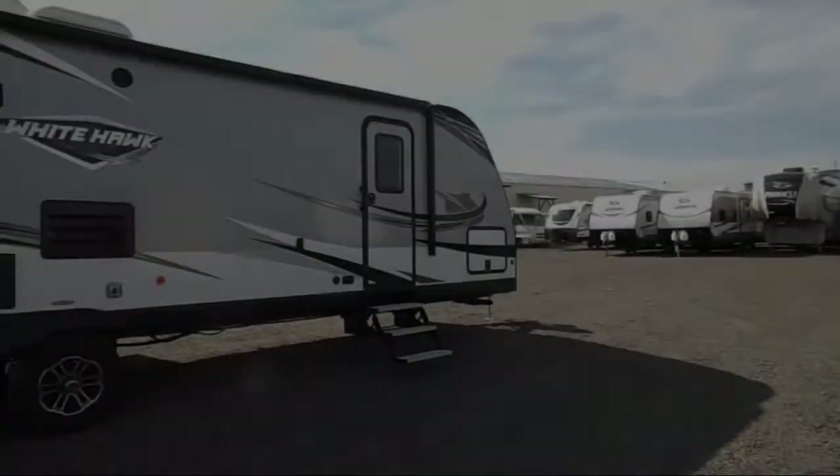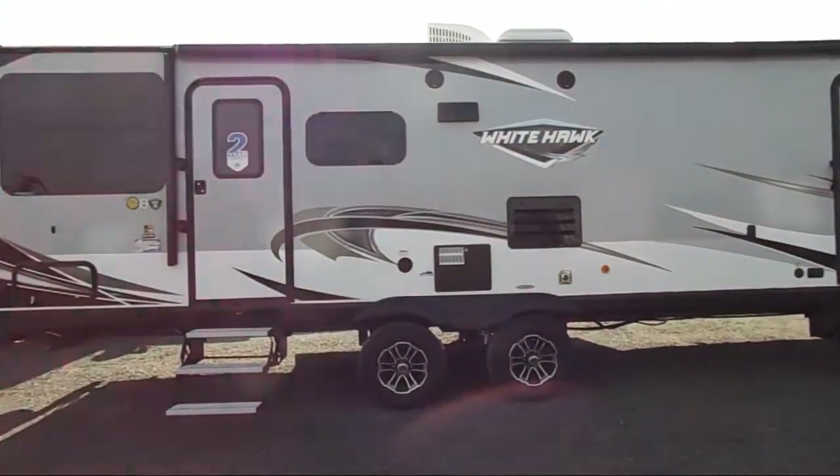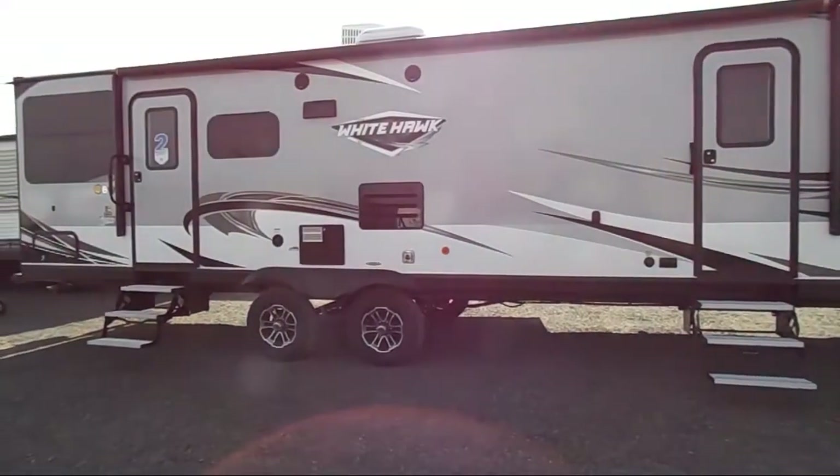Welcome to Blue Dog RV, the Northwest's number one RV dealer. Here's a look at another unit in our massive inventory. This beautiful travel trailer comes equipped with single slide,